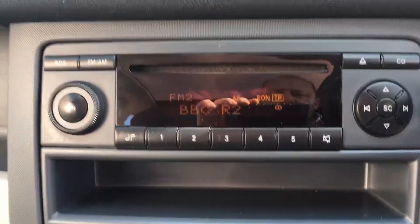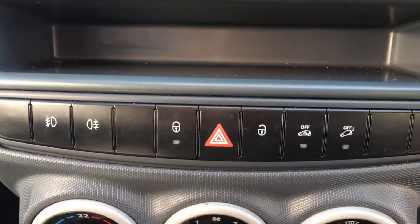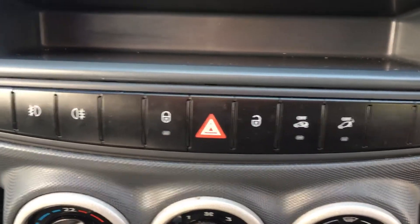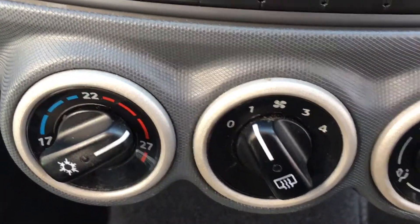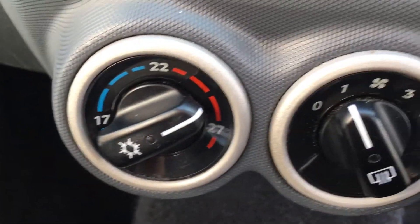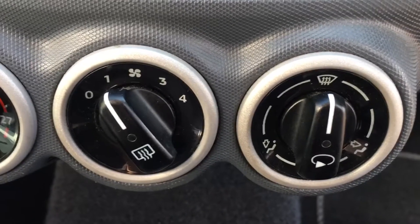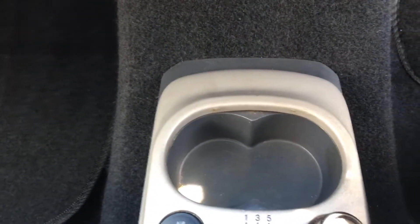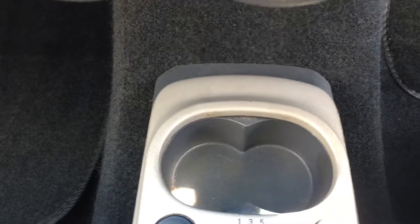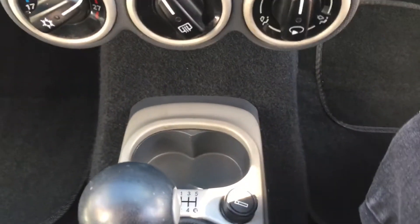There's your radio CD and a storage pocket. Various controls including front and rear fog lights and central locking. All your heating controls with the air conditioning switch on the left, heated rear window in the middle and directional controls on the right. Two cup holders there, and you can see the passenger airbag switch — you can switch that off from there.